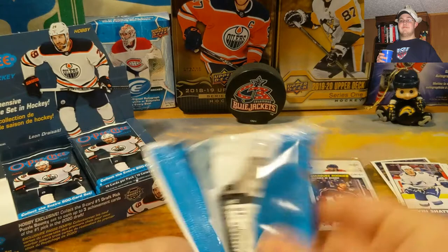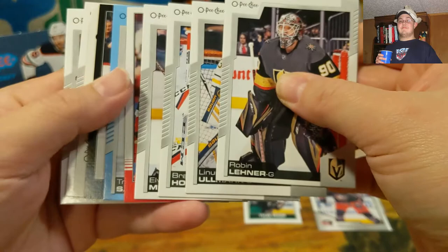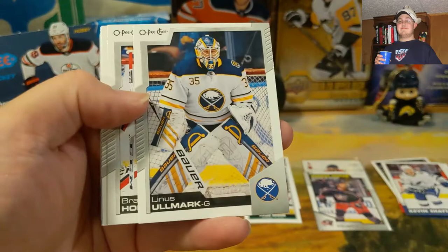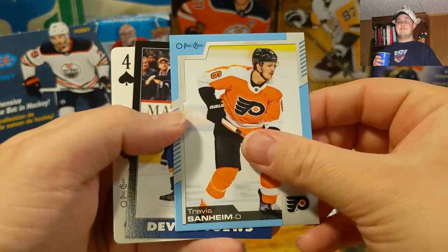2021 O-Pee-Chee — the most difficult packs to open. Oh my god, it's not rocket science but it sure feels like it. Okay, it looks like we got a playing card too, oh boy. We got Morgan Rielly, Tyson Barrie, Robin Lehner, Linus Ullmark — I think I had a retro of him — Brayden Holtby. We got Elvis' second year. And we got a retro of P.K. Subban and a blue Travis Sanheim.